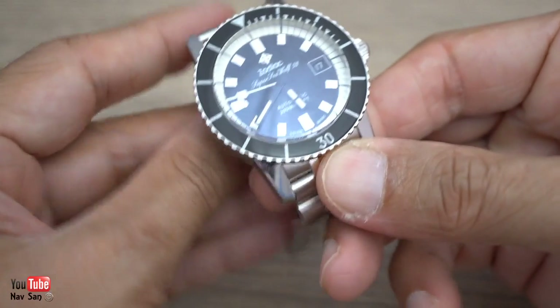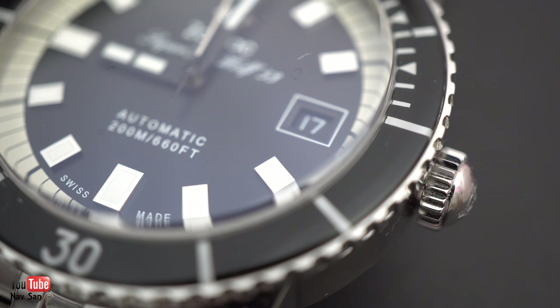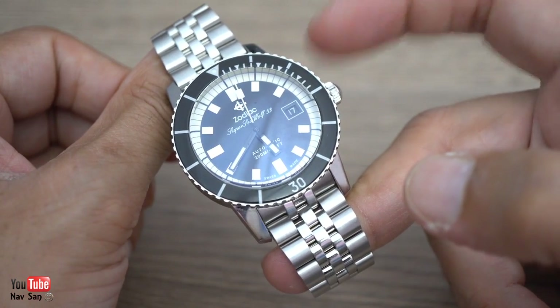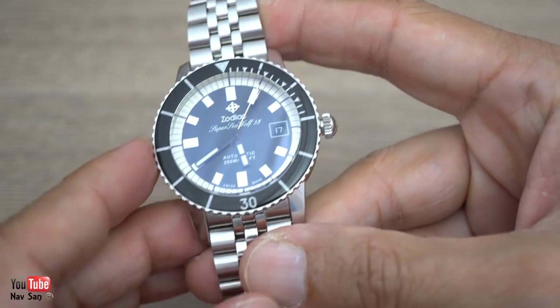They've tried to go back to one of their old watches and recreate that, which they've done a pretty good job of. I picked this one up for just under £600, brand new from the dealer — from the Zodiac dealer. The same dealer I bought my Doxa from.